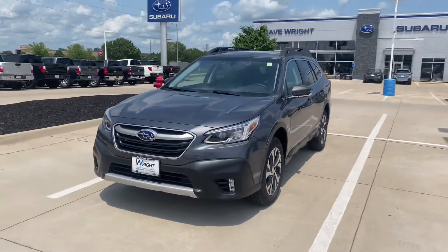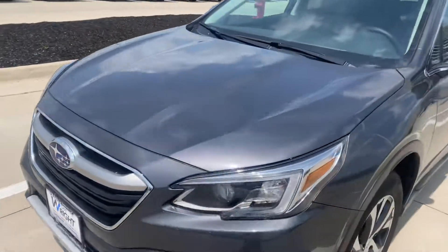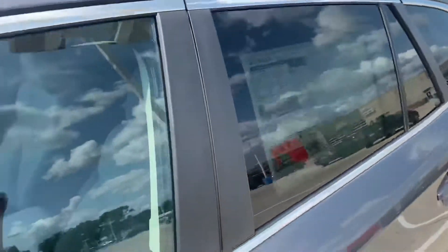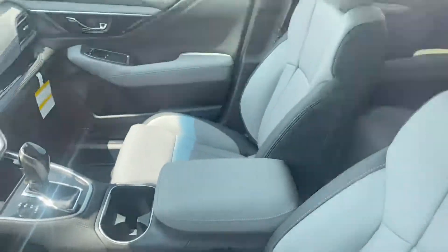Hey David, I wanted to give you a look at the Outback you were inquiring about. This is the Outback Limited — this is actually my favorite color too, the magnetite gray. It is the upgraded package, so it will have your navigation and your moonroof on this one as well. The interior is the gorgeous gray leather on the inside.